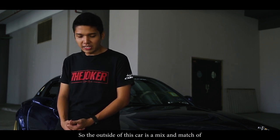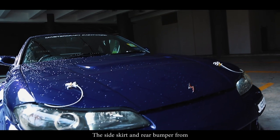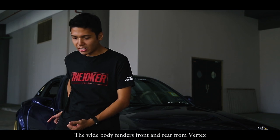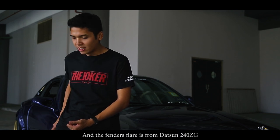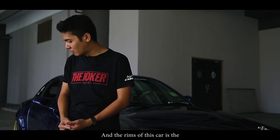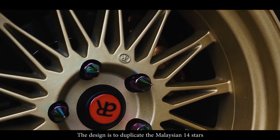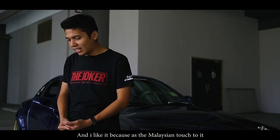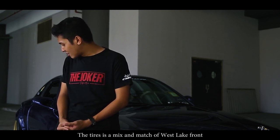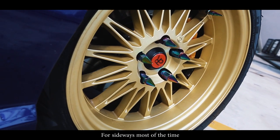The outside of this car is a mix and mash of a few Japanese brands. The side skirt and the rear bumper is from C West. The front bumper is from Garage Park. The wide body fenders from the rear are from Vertex, and the fender flares are from the Datsun 240ZG — so it's a hybrid of various stuff. The rims are the Atara Racing Kamiwaza 14, designed to duplicate the Malaysian 14 stars, which adds a Malaysian touch to it. The tyres are a mix of West Slick front and rear Achilles, because I use the car for sideways most of the time.